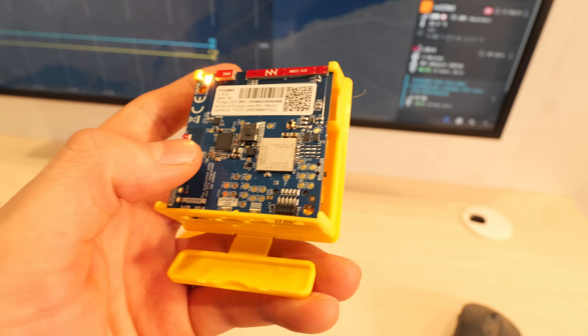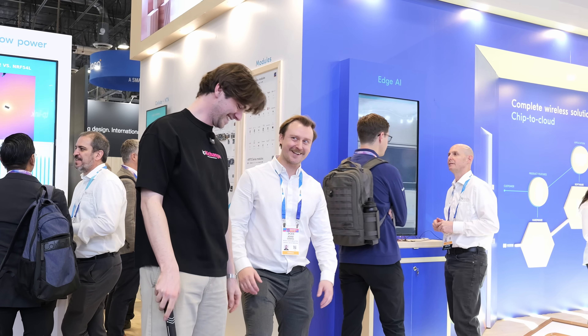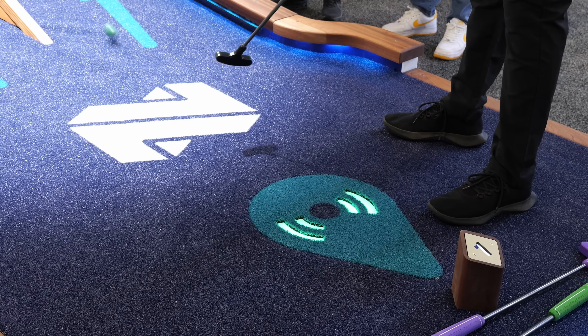Nordic Semiconductor is one of the hottest names in Bluetooth, Wi-Fi, Cellular, Satellite Communication, and now even Power Management. They've got a booth here at CES 2026 Las Vegas. You're going to want to come and check it out. I've checked it out for you — watch this full booth tour, because at the end I'm even playing golf. It's super interactive. Let's go give it a shot.